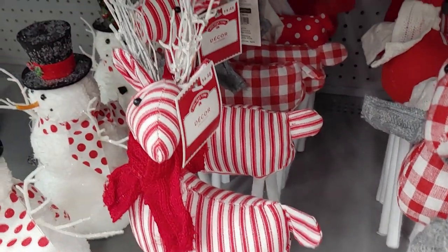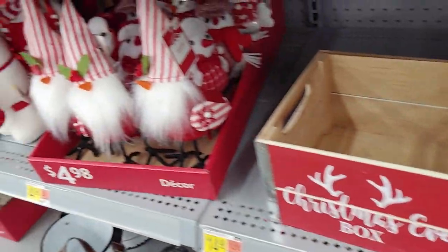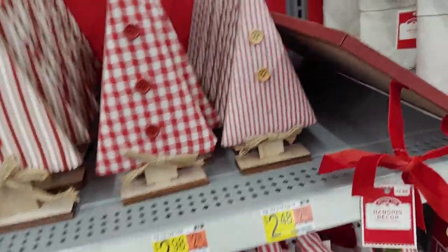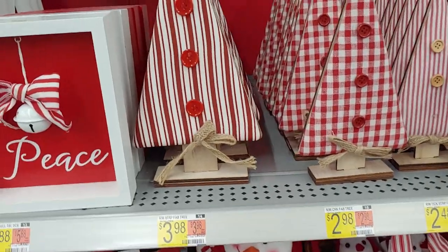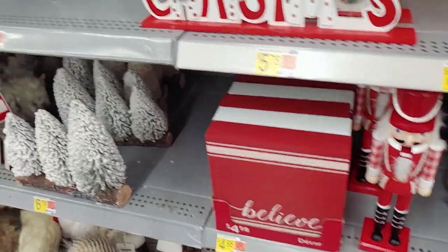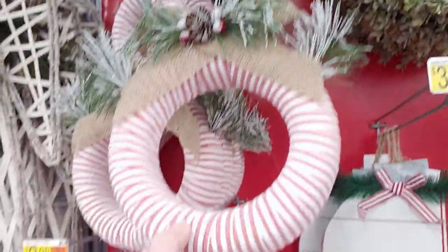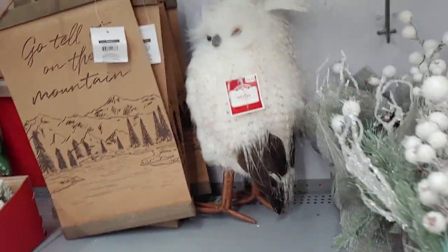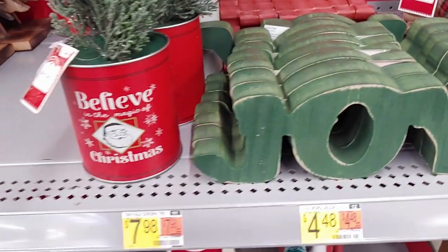The smaller buffalo plaid deer is $4.48 — so precious, with a polka dotted one behind it. Up here are darling Christmas trees — farmhouse chic style — $2.98 for the smaller and $3.98 for the bigger. There's an angel for $14.98, great for your front door, and a fun snowman that could work as a wreath piece. There's a big owl I saw last time, I think $19.98, and a joy sign for $4.98.